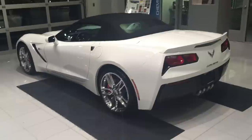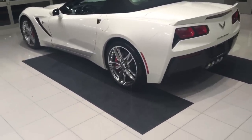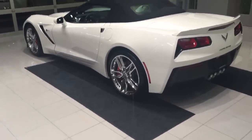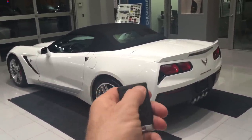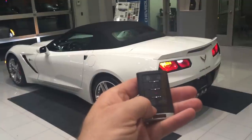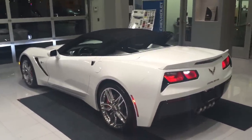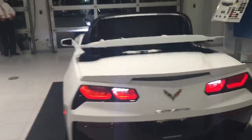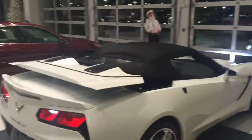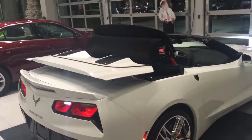The very first cool thing I'm going to show you on your brand new car is how the top operation works. You have the button on the inside, but you also have the button on the key fob. Hit the unlock button and then hold the top-down button, and the top works all by itself. It takes 21 seconds for the top to go completely down.